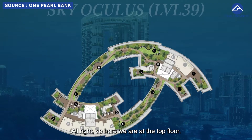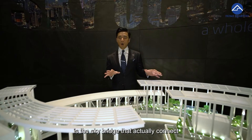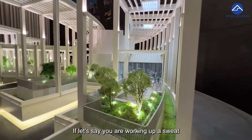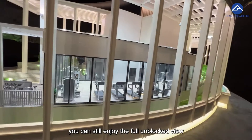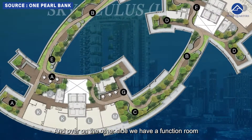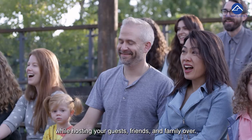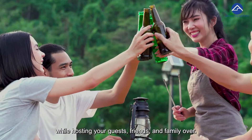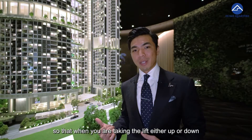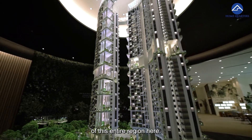So here we are at the top floor. One of the distinct features here is the sky bridge that connects both the two residential blocks together. We have two sky bridges with a gym here. If you are working out in a sweat, you can still enjoy the full unblocked view of the entire downtown Outram and Chinatown area. Over on the other side, we have a function room also enabling you to enjoy that view while hosting guests, friends and family.